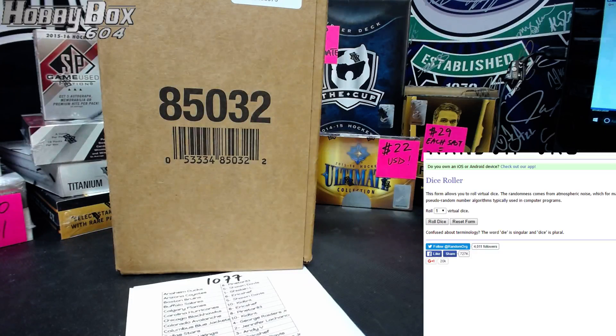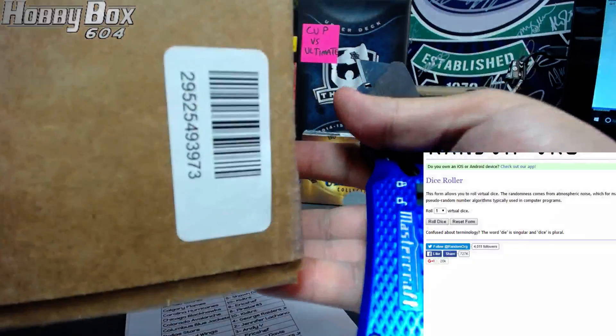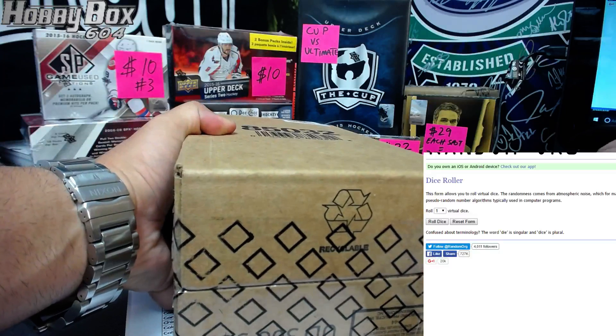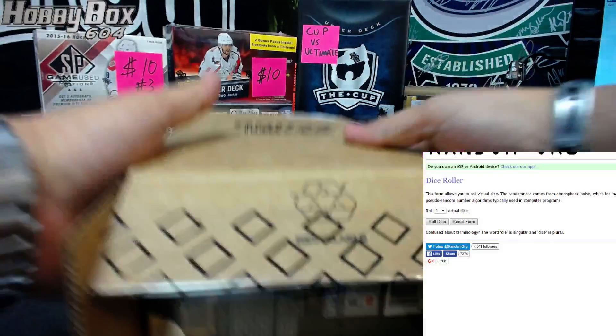Here we go, group break number 1077 is the first break of the night. Single tin of Premier Triple Up from a new case — this is the second half of the other case that we opened, so let's open it here.